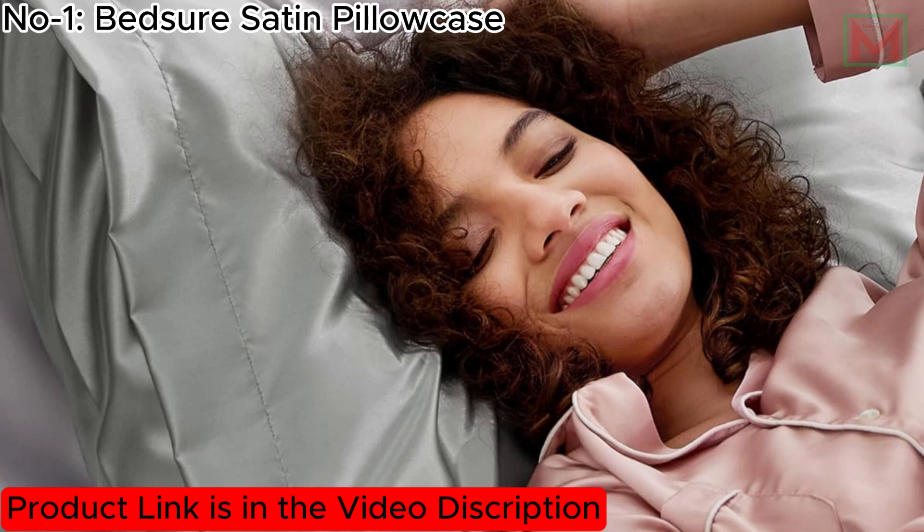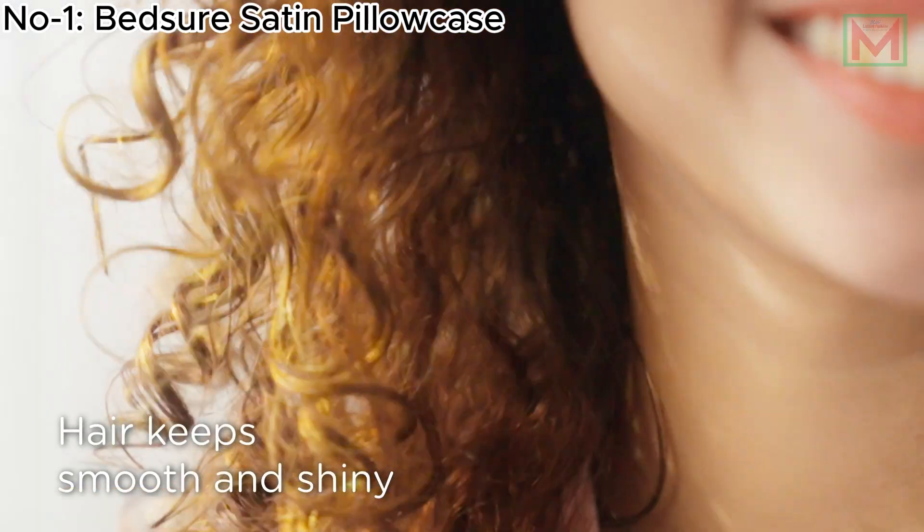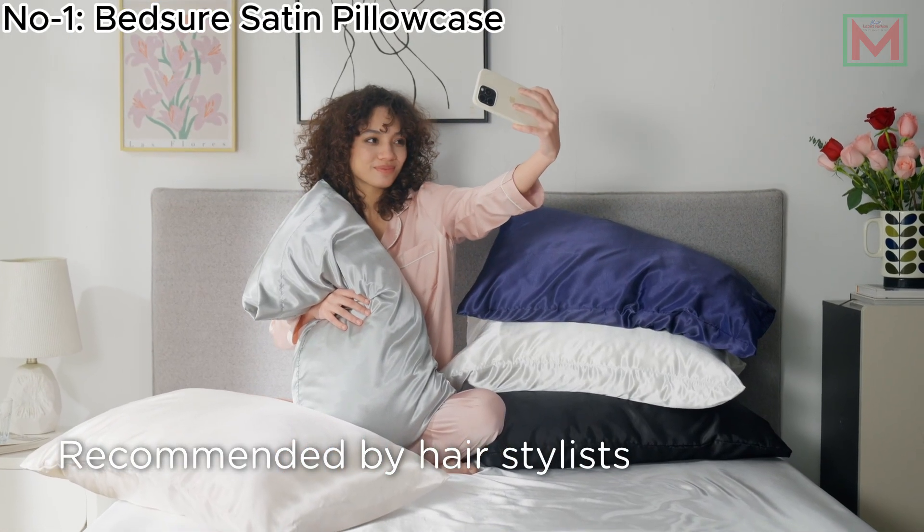Vegan-friendly and cruelty-free, this set of two pillowcases provides the elegance of silk without harming animals, making it a perfect choice for those who prioritize both beauty and ethics.